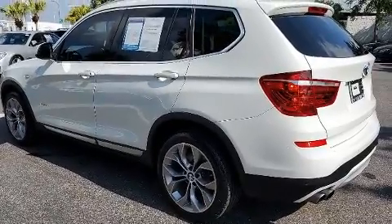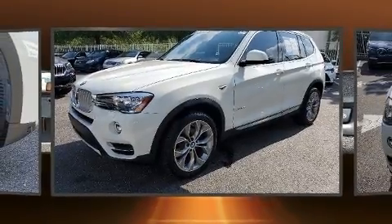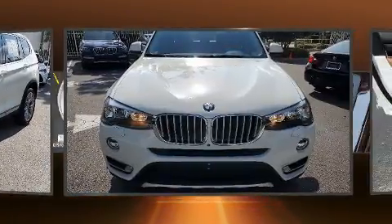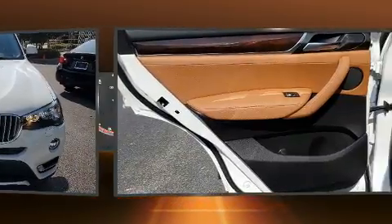BMW infused the interior with top shelf amenities such as front and rear reading lights, heated seats, lane departure warning, blind spot sensor, remote keyless entry, and seat memory.